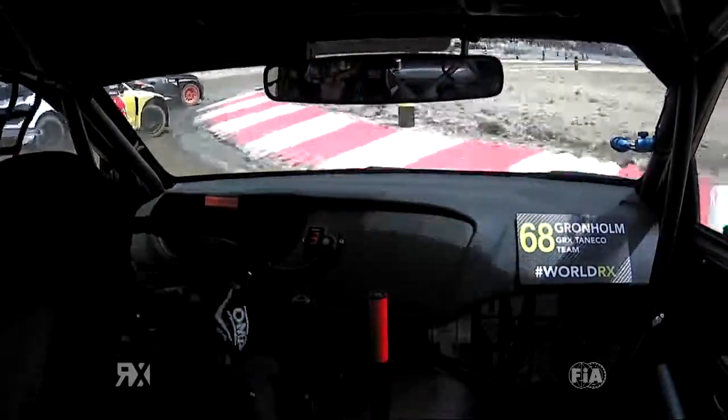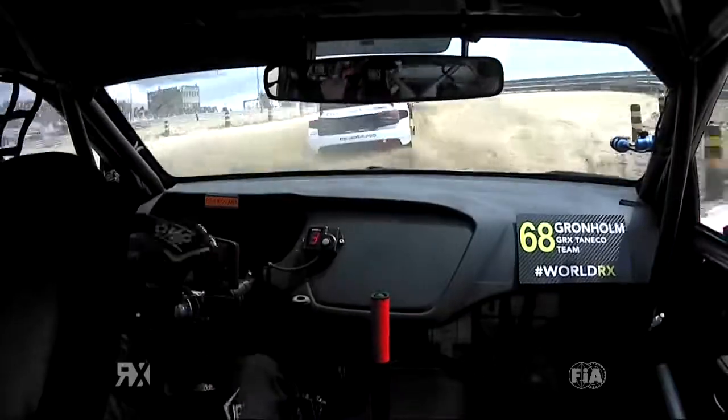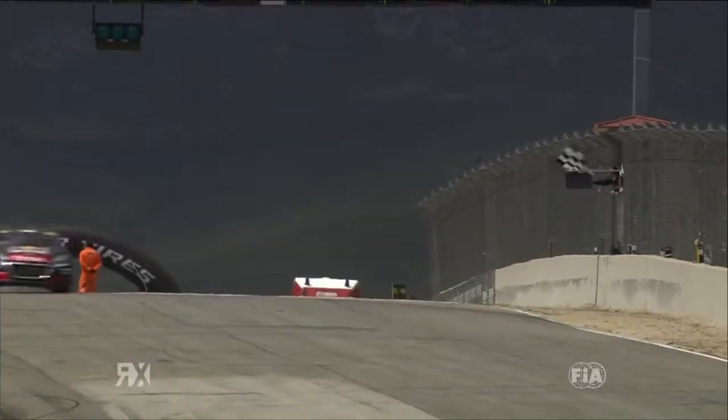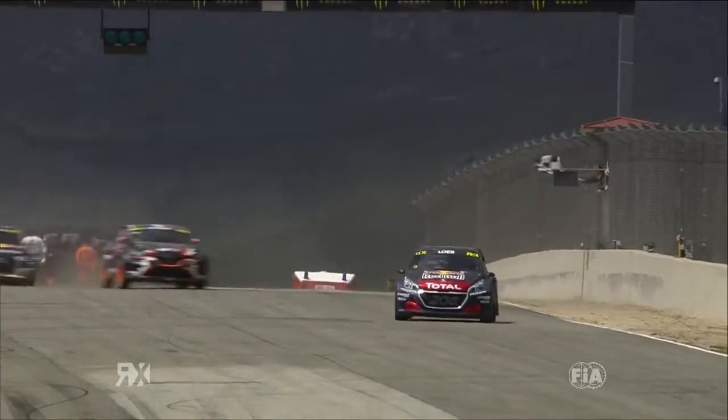But the track was cleaning up. We were seeing fastest lap after fastest lap appearing in the later races during Q1. Gronholm here up through the last section. The chequered flag fell for Sebastian Loeb.